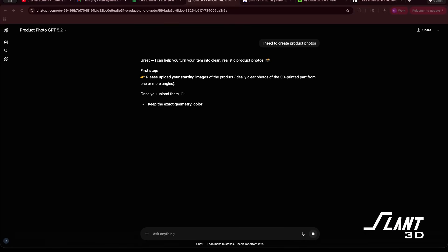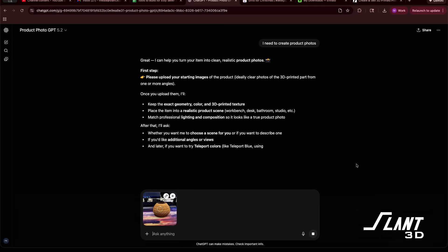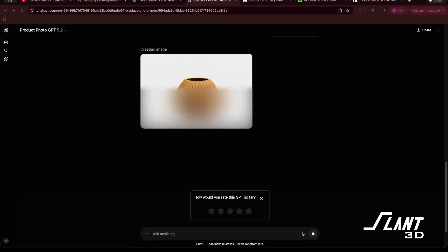Number seven: a GPT for product photos. We've seen lots of people with terrible product photos on their Etsy stores and we can't take pictures of everybody's stuff. So we made a GPT that will generate nice cleaned-up backgrounds, place your item into a setting, change the lighting, and rebalance everything so you can get good photos. You can take a picture of your item with your cell phone in whatever lighting you want, upload that photo, and it will clean it up and make it look good for any of your stores.